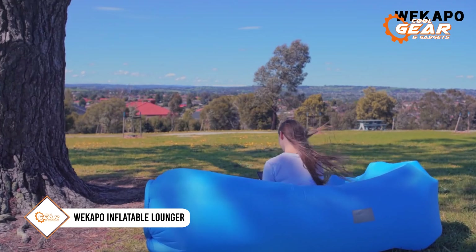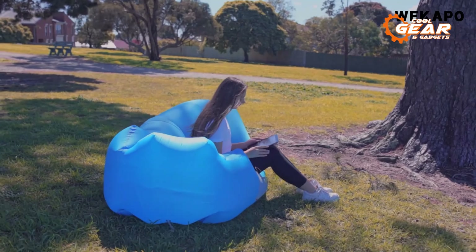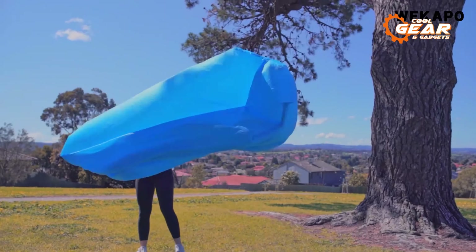Next up, we introduce the VO inflatable lounger air sofa chair, a must-have for all adventure enthusiasts. This portable and waterproof couch is tailor-made for activities like hiking, picnics, and all your outdoor escapades. Setting it up is a breeze.